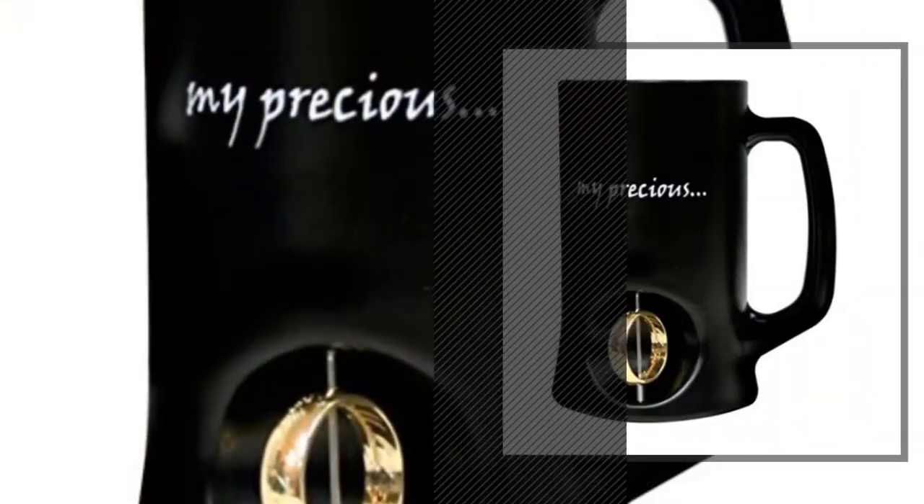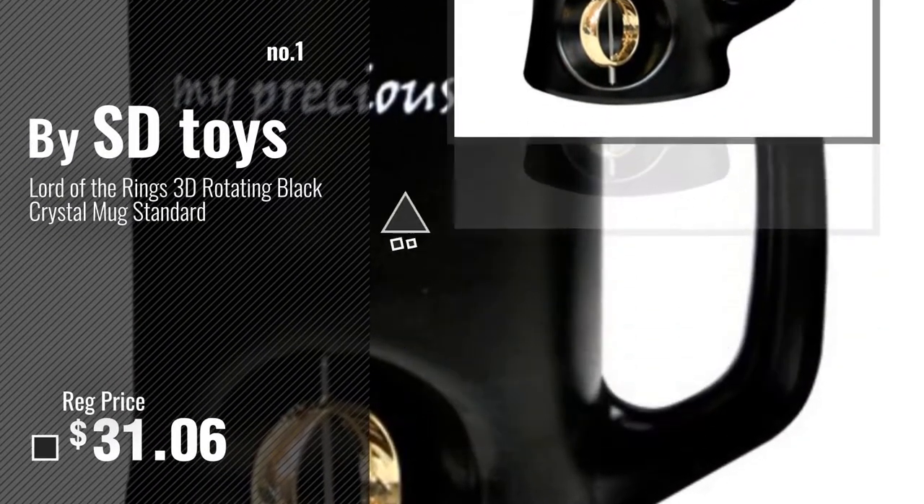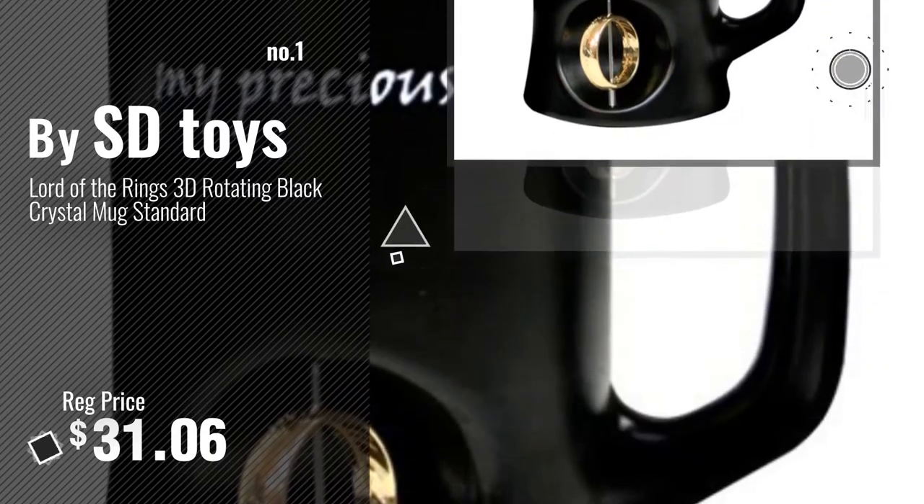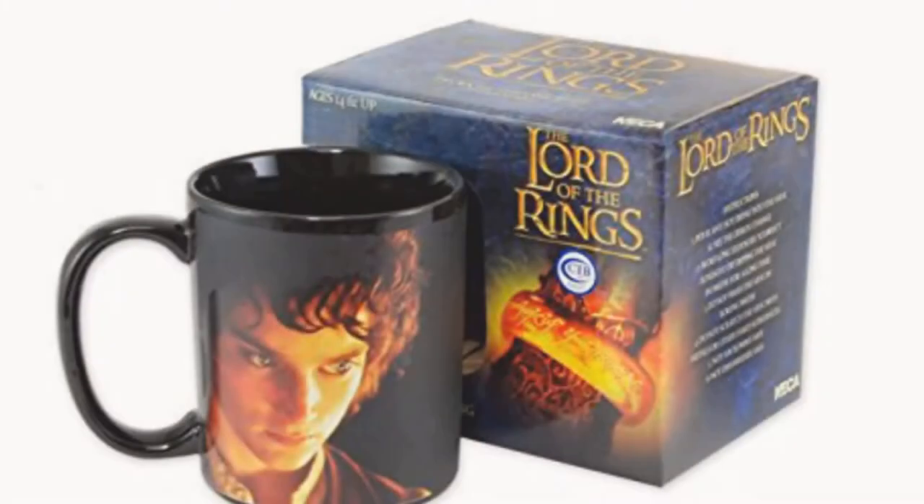Number 1, Most Popular, by SD Toys. Watch this video and choose your favorite. Number 2, Buy Necker.